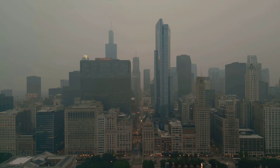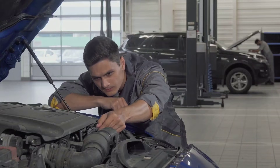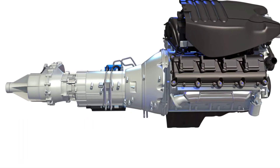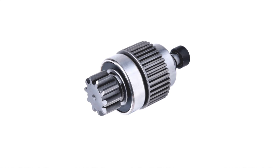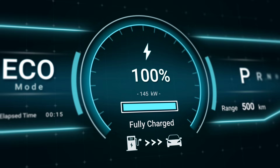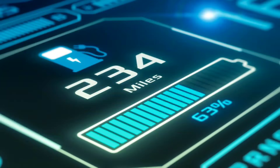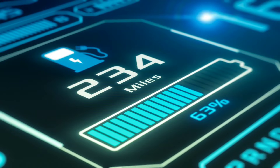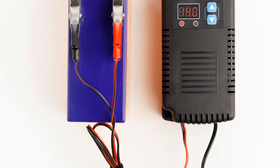This reduction in emissions is particularly important in urban areas. Despite these benefits, some misconceptions persist. One concern is that frequent starting and stopping will cause excessive wear and tear. However, this is a misconception — modern engines are designed to handle the increased number of starts, and components such as the starter motor and battery are engineered for frequent use. Another misconception is that auto stop start systems will drain the car battery quickly. Modern vehicles are equipped with sophisticated battery management systems that monitor the battery's charge level and prevent activation if the battery is low, ensuring there is always enough power to restart the engine.